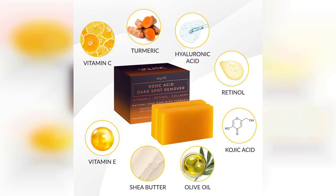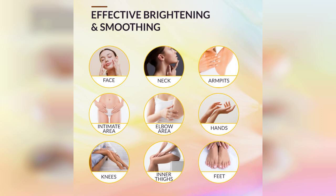Overall, I would recommend the Validic Kojic Acid Dark Spot Remover Soap Bars to anyone looking to enhance their skincare routine. They offer a great combination of effective ingredients that work well together. Make sure to check out the link to buy these soap bars, which is pinned in the first comment. Happy skincare.